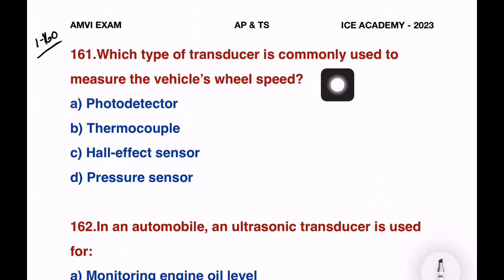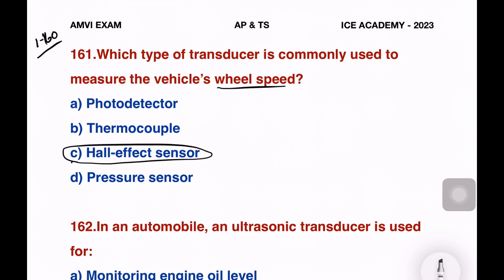Which type of transducer is commonly used to measure the vehicle's wheel speed? The options are: photo detector, thermocouple, Hall effect sensor, and pressure sensor. The right answer is option C — Hall effect sensor.